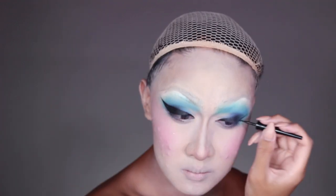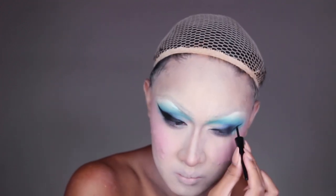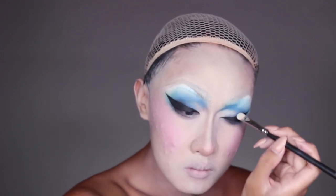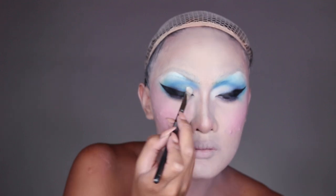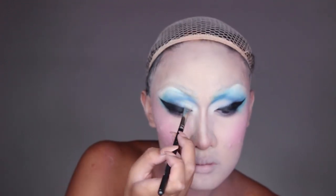Here I'm applying liquid liner to help draw my eyes into a cat eye shape, which I kind of refine and blend out later with black eyeshadow so it's not so bold. Before that, I'm going to reinforce the eyelid with an off-white shadow — this helps open up the eyes and create a nice softened crease line.